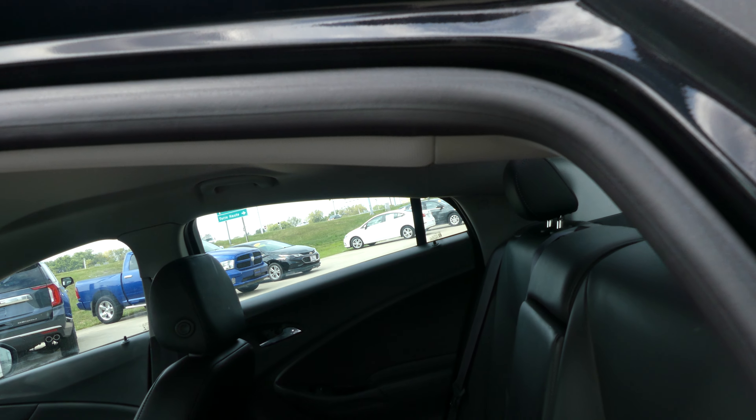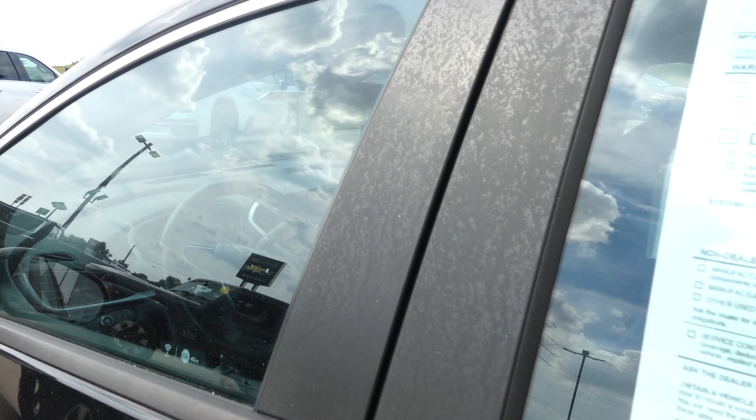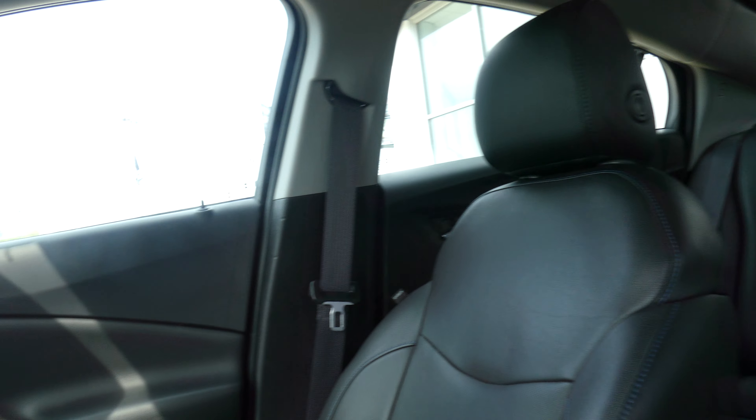Second row passenger seating is this gorgeous pristine premium jet black leather bench. Driver and passenger enjoy that same premium jet black leather and heated bucket seats. Black on black interior.